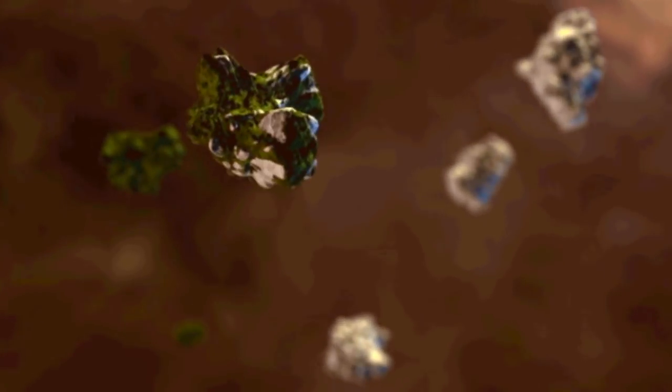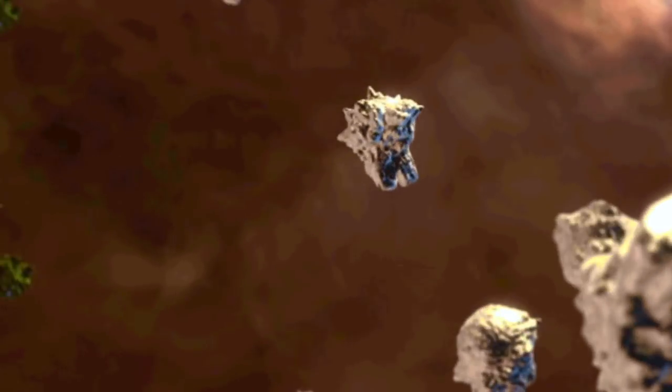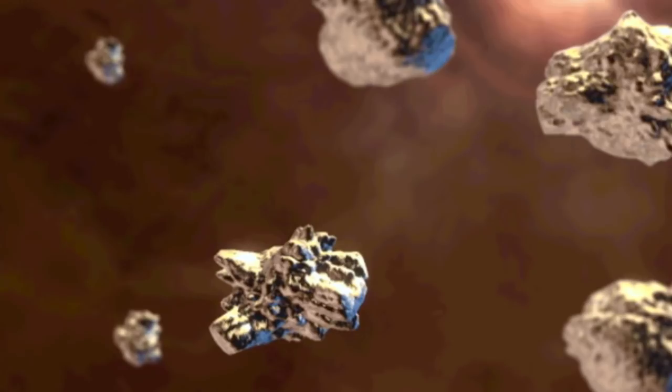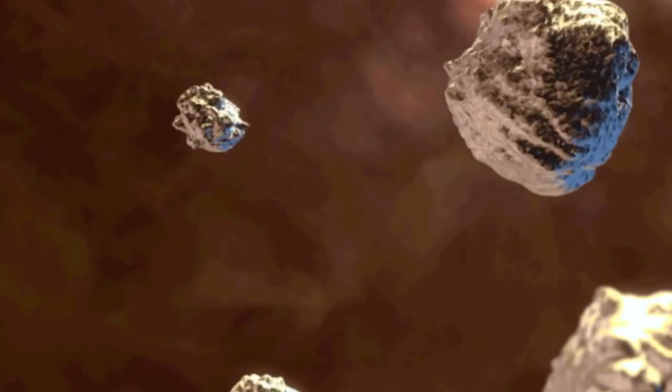Up next, this animation is from the James Webb telescope team. The article describes how interstellar water, although having a nice cloaking mechanism against our current technology, has no way to hide from the Webb. It also traps dust.